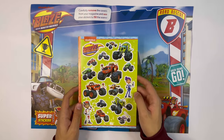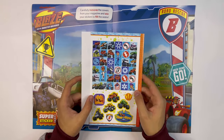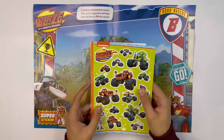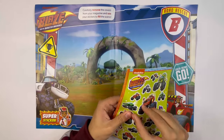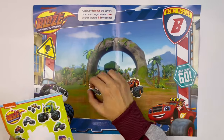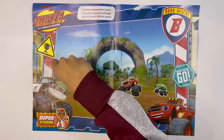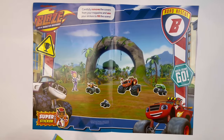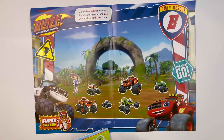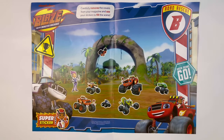Here are the stickers, and there's the other side. I'm going to stick some of these pages in the scene. You can even make one of them upside down. See? There.